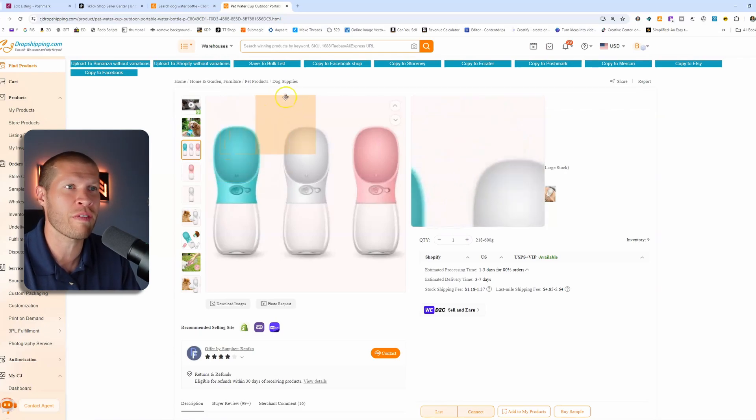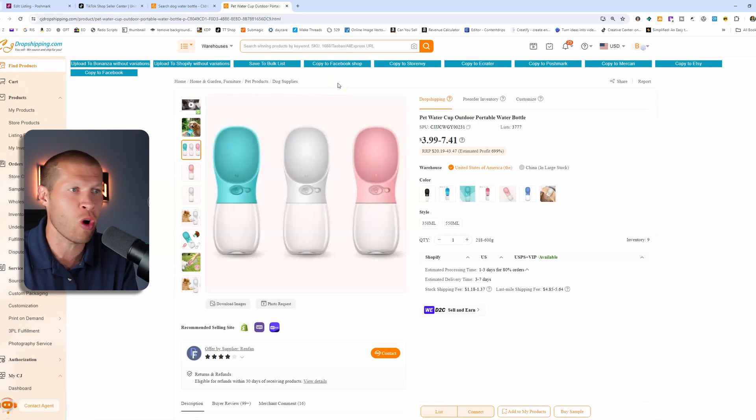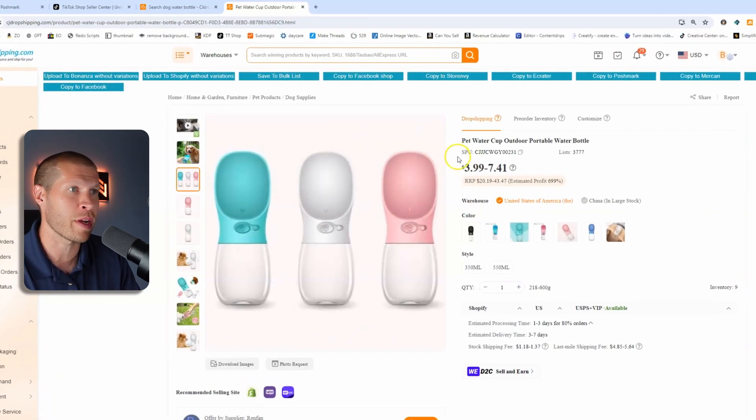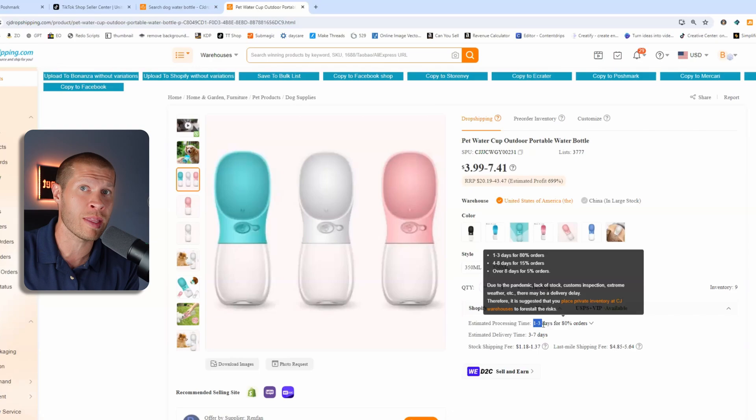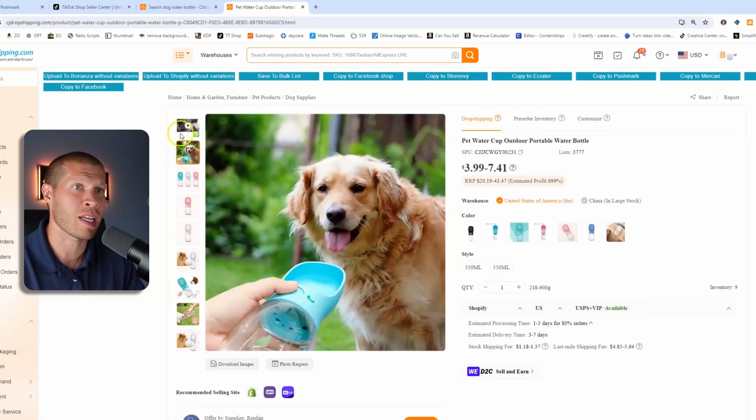It's a really cool product because you don't have to carry a separate water bottle and a dog bowl — you can hook this on your pocket, your bike, or the end of your leash. This innovative product has been selling really well lately, and you can see it's as cheap as $4, it's in the US so it'll ship fast enough. The estimated delivery time is three to seven days, and the estimated processing time is one to three days, with 80% of orders fitting in that window. That's important because we need it to ship out within two days on TikTok Shop and deliver within 11 days.